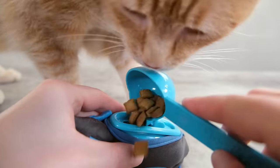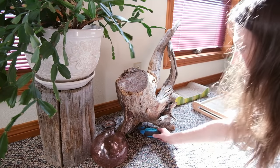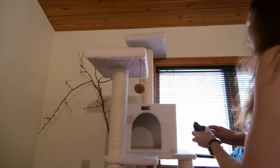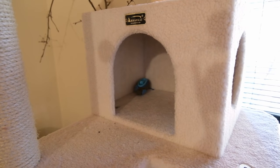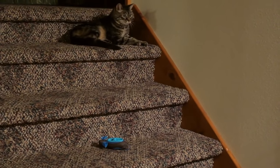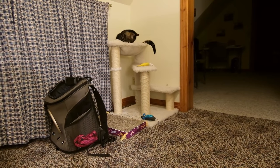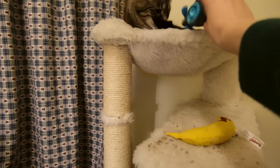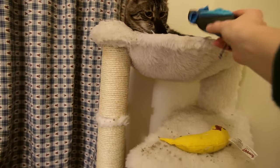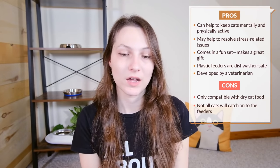Each mouse contains about 1.6 tablespoons of food — it's supposed to be one sixth of your cat's daily intake. You scatter three of these through the house in the morning, let your cat find them, hunt for them, and eat from them, then scatter three more in the evening. Customer reviews say these feeders help resolve behavioral issues like aggression and under-stimulation. It can help if your cat is keeping you up at night, and it can also help with cats who are overweight because it forces them to move around more. If you are feeding your cat dry food, I definitely think this would be a step up.